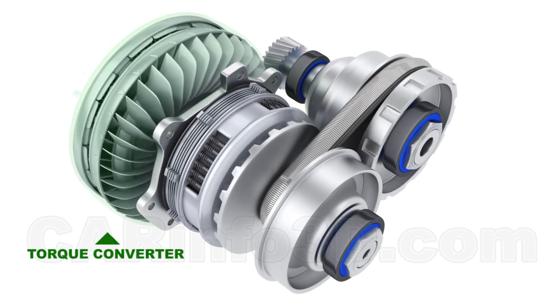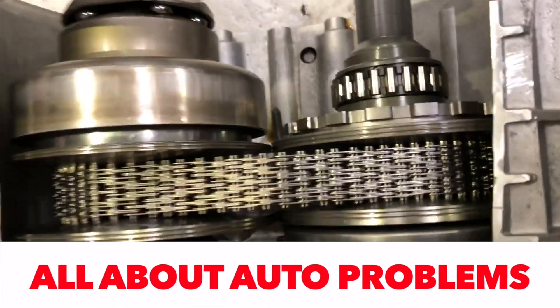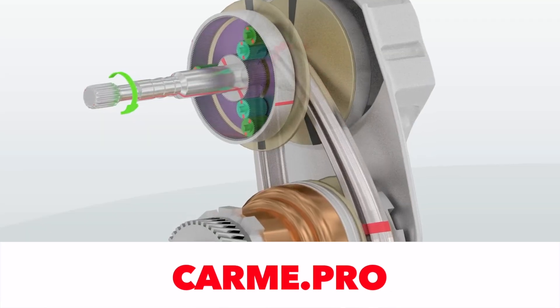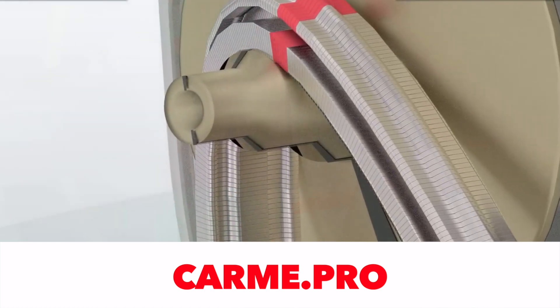At the same time, other manufacturers are working hard to improve the design of the variator. For example, Subaru demonstrates all new models equipped with turbocharged gasoline engines, all-wheel drive, and a continuously variable CVT gearbox — such as the Lineartronic for the Levorg.